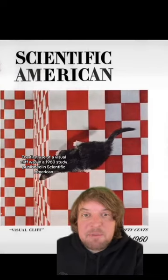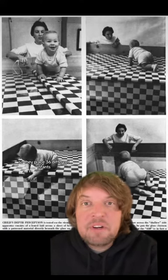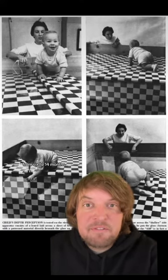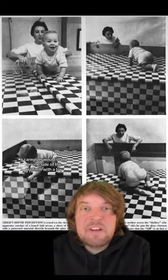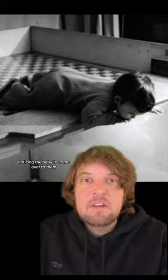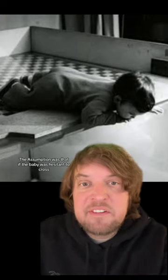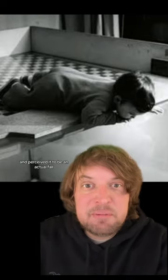The first use of a visual cliff was in a 1960s study published in Scientific American by Eleanor Gibson and Richard Walk. They were interested in finding out if depth perception is something we inherently have or if it's a learned process. They placed 36 different infants from 6 to 14 months on the center platform of the apparatus, then the mother or caregiver would stand on one side with a toy enticing the baby to come over.